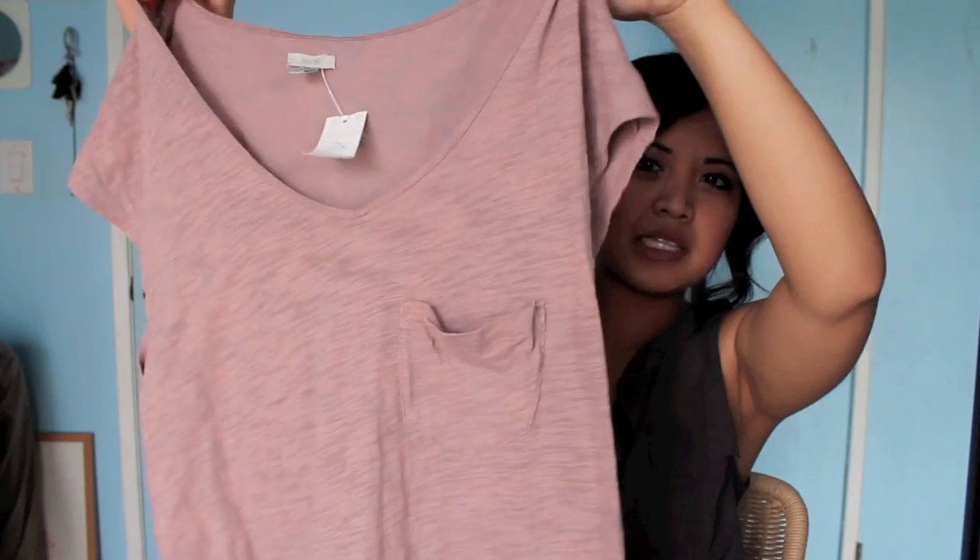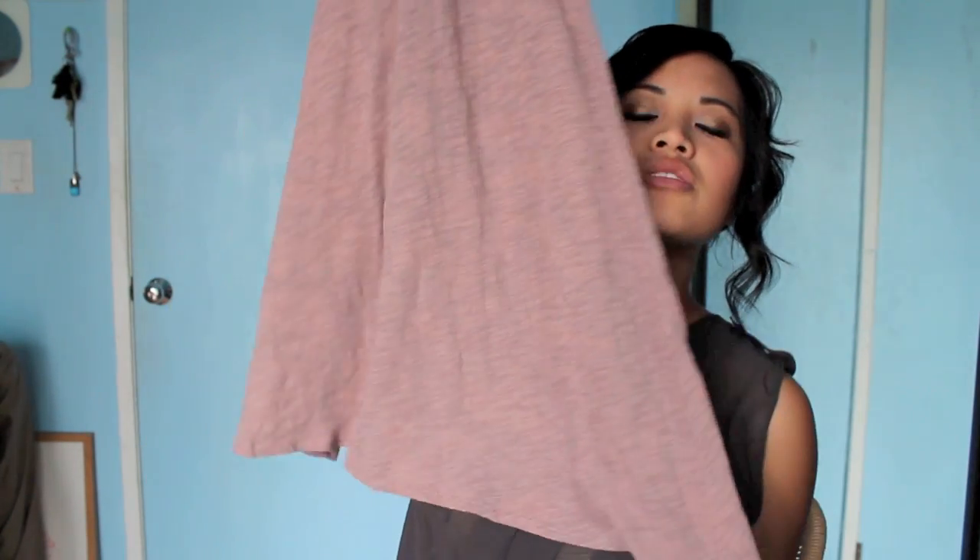This is Icote — I never know how to pronounce it — but it's just like a cap-sleeve tunic that's asymmetrical at the bottom, but not too much. I like asymmetrical, but only in moderation. This was $9.99, and it's going to be cute with a belt.